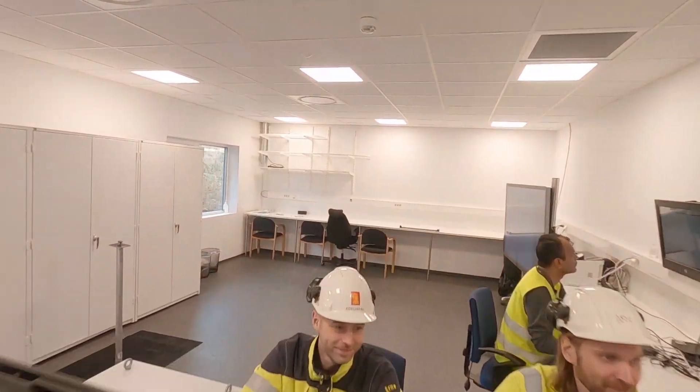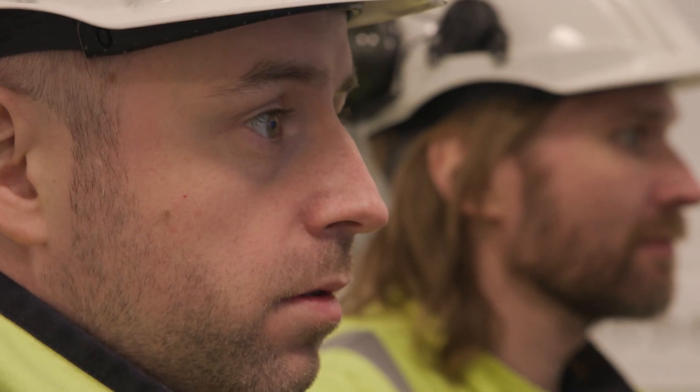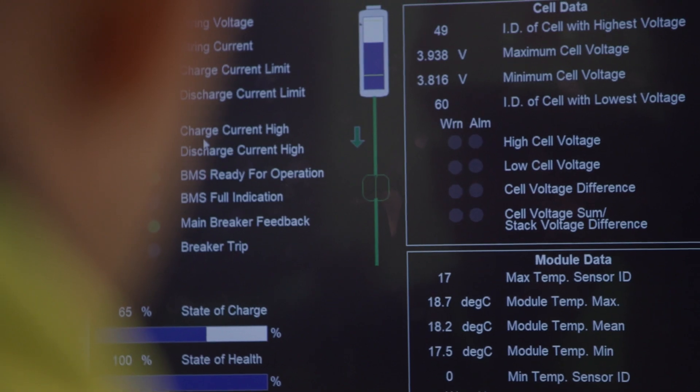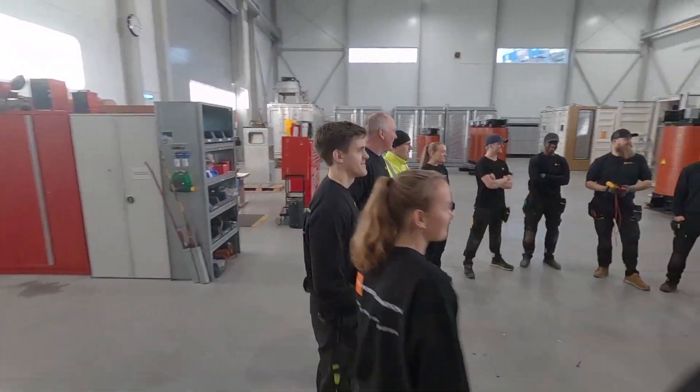The entire drivetrain testing is monitored and controlled from a safe and secure operation centre. Here, experts monitor and gather essential information about the efficiency and performance of the drivetrain systems. Together, our team makes history.